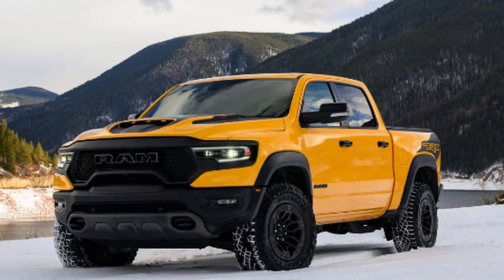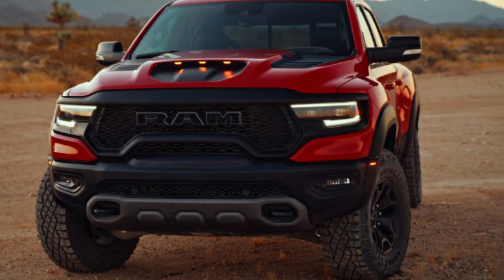The best bang for your buck in my opinion is the Big Horn, being third up the trim ladder with elevated standard features while still being $10,000 below the next trim above it. Getting a quality full-size truck starting at $45K MSRP is not bad at all — you get a great truck for the money.